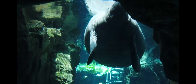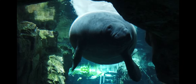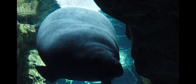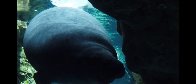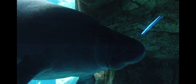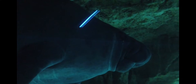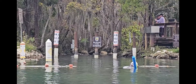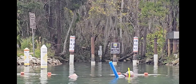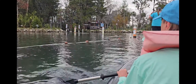Manatees' eyes have fascinating adaptations as well. Instead of having a true eyelid, they move their muscles in a circular motion — much like a camera shutter — to close their eyes. They also have a special see-through membrane called a nictitating membrane that they can pull down over their eyes underwater to protect them from damage. You'll often see people snorkeling or swimming with these gentle giants, but they're required by law to stay away and not interfere with them.